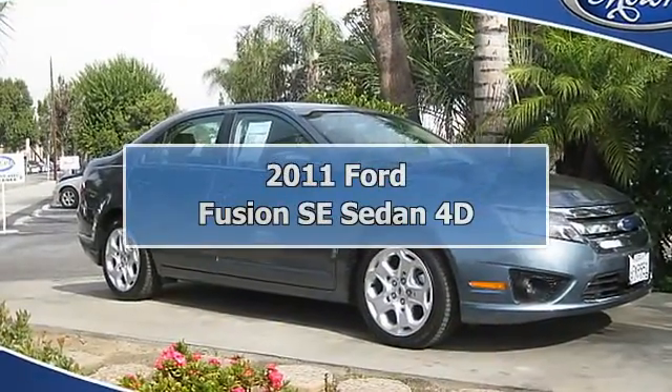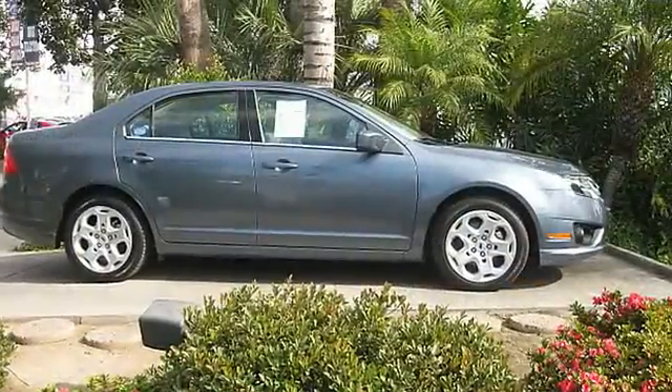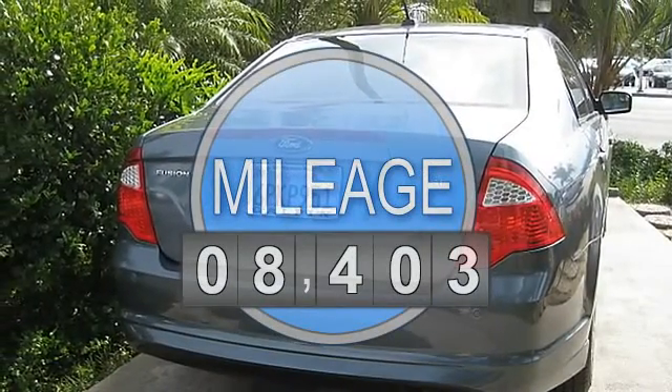Front Wheel Drive, Anti-Lock Brake System 4-Wheel, AdvanceTrac, Air Conditioning, AM FM Stereo, CD Single Disc, Cruise Control, Dual Air Bags, Keyless Entry.